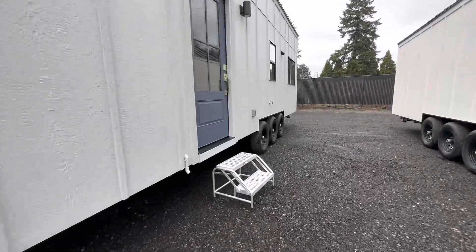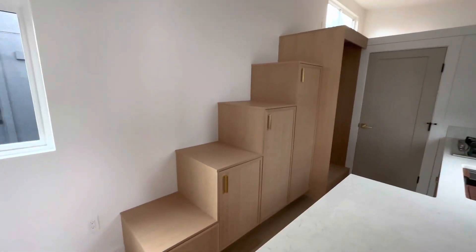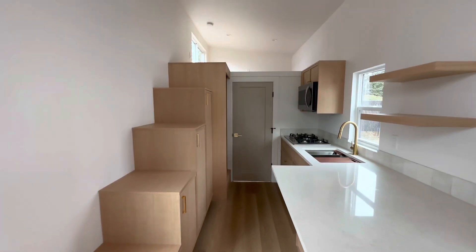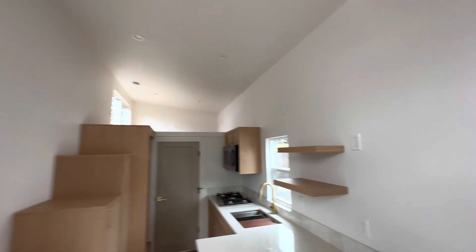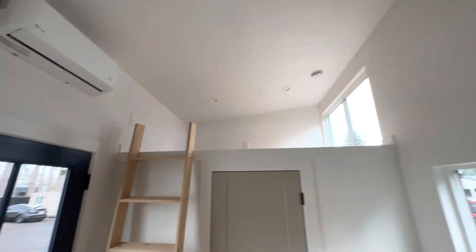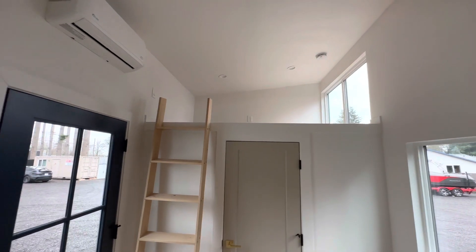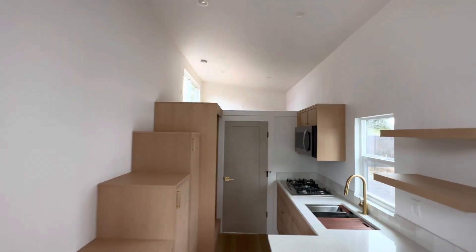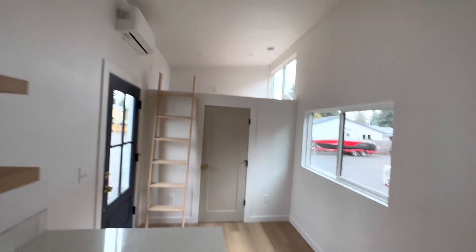Now let's go take a look inside. This one has the rift oak cabinets. We've got the loft up on top, then we have another loft on the other side which is a little smaller — you could use a ladder to get up there or use it as storage. That loft is about 93 by 93, and the bedroom loft is about 63 by 93.